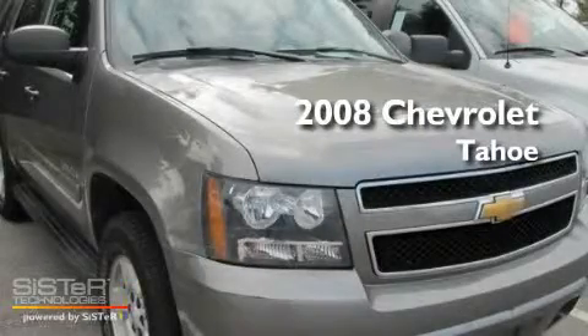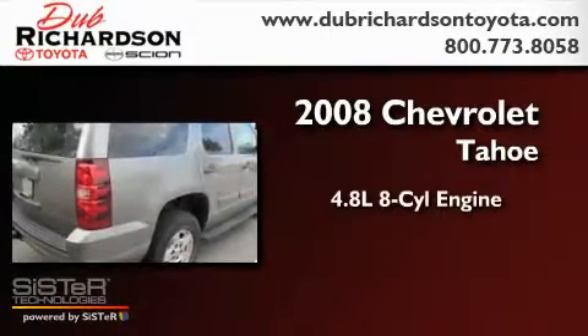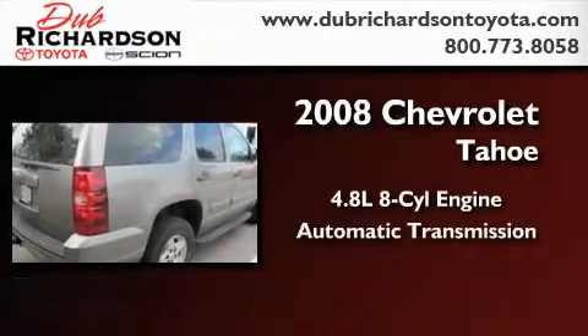This is a 2008 Chevrolet Tahoe. It features a 4.8 liter 8-cylinder engine and an automatic transmission.